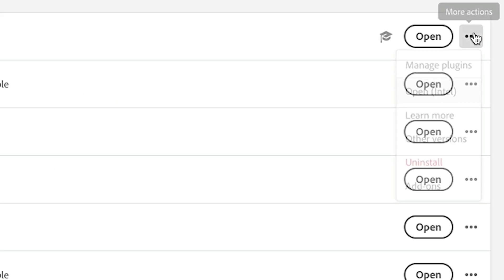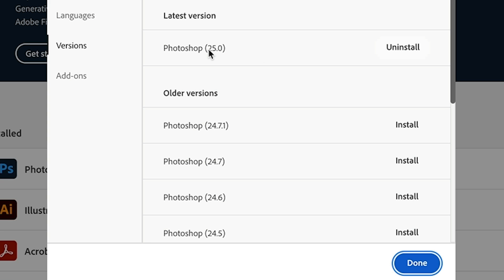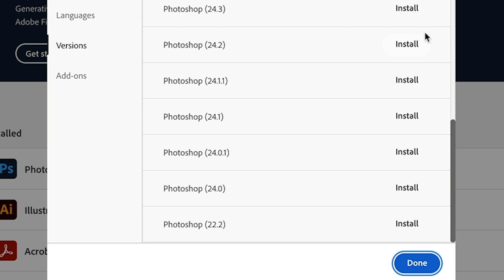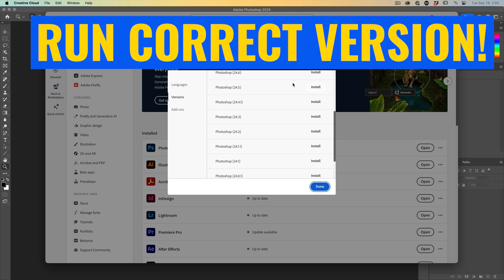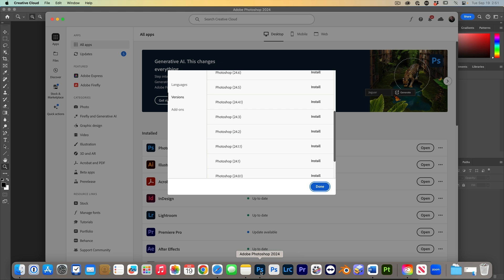What if you already uninstalled the old version and the new version is buggy with a tool you need? Launch your Creative Cloud app, click the three-dot menu next to Photoshop, and choose 'Other Versions'. You'll see version 25 (2024) and previous versions like Photoshop 2023, all the way back to version 22 (Photoshop 2021). You can install those older versions and run them alongside. Also make sure you're actually launching Photoshop 2024 — the icon looks the same as 2023, so you might accidentally launch the wrong version.